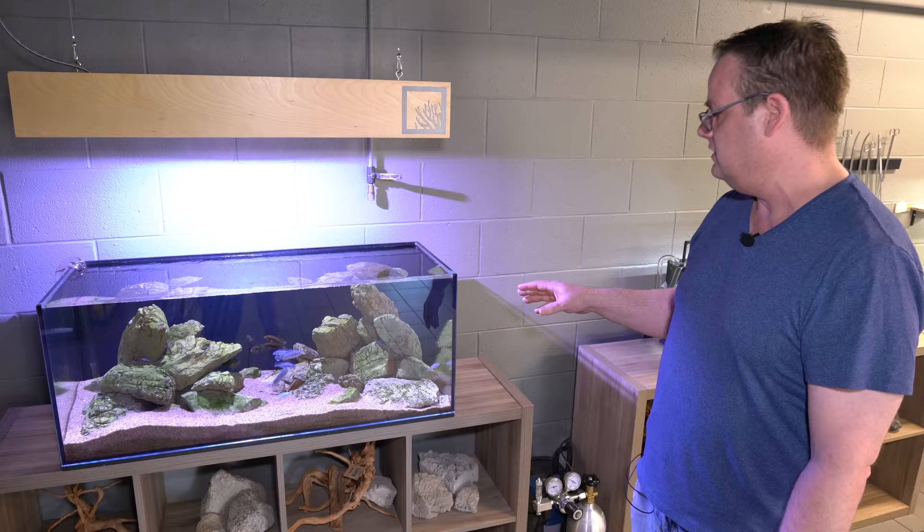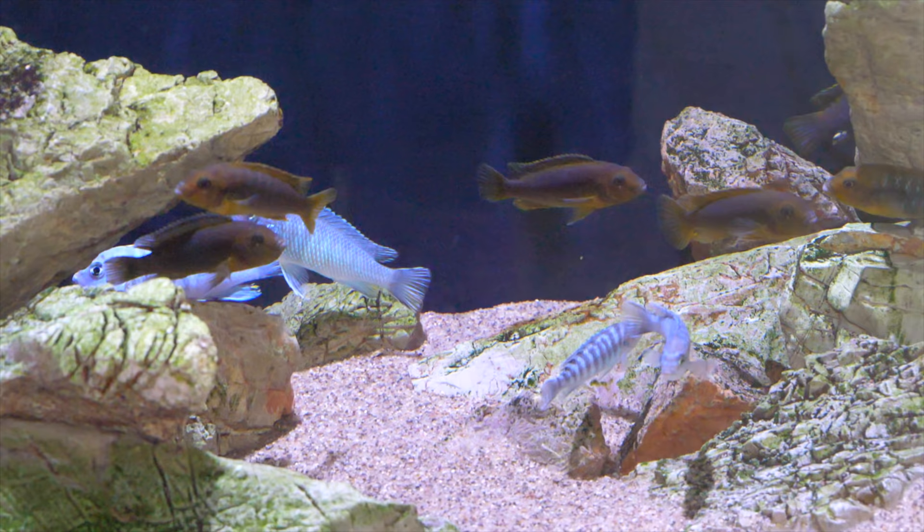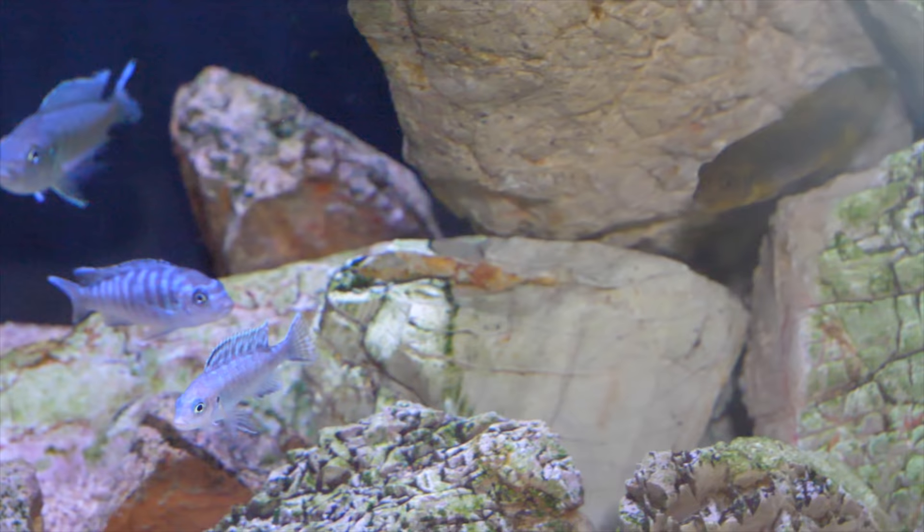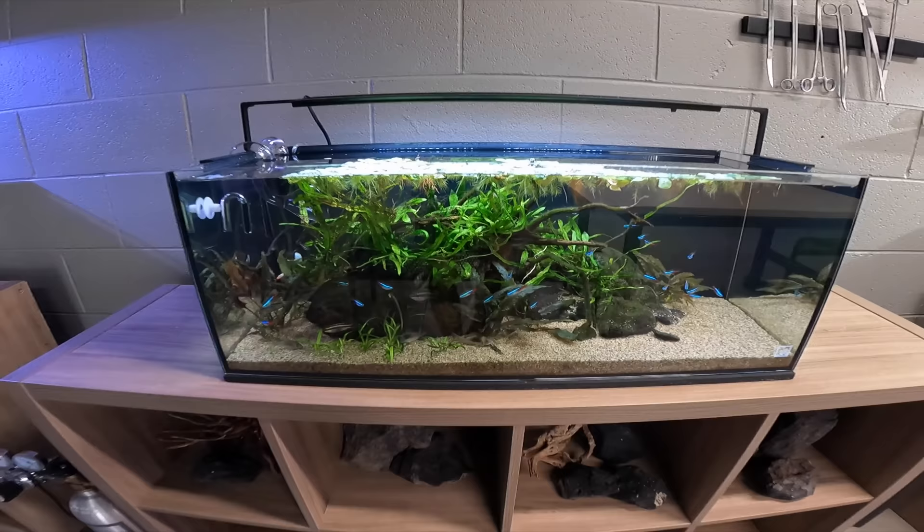Tell us about this tank. This is our African cichlid tank, using our elephant skin stone. I really love this tank because the fish are always breeding and you can see where they've dug out and created little caves. When you feed, you see fry coming out all the time, so it's always changing.